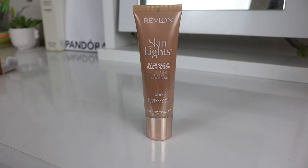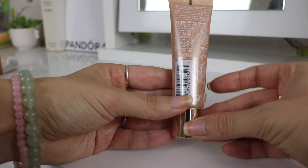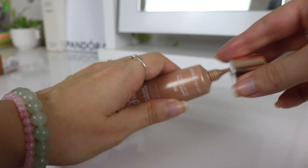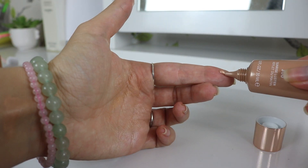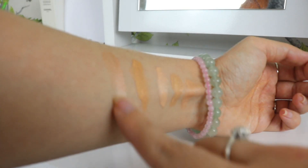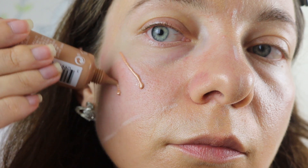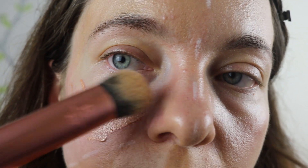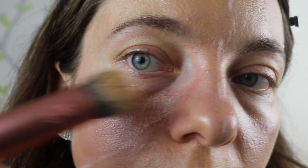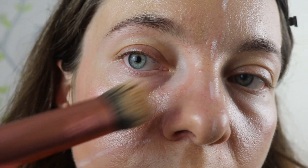The next dupe comes from Revlon and it's called Skin Light Face Glow Illuminator in the shade Sunrise Lustre, retailing for £9.99. This is such an underrated dupe — it leaves the skin dewy and reflective. Pros: blends in evenly with fingers or a sponge. Cons: the lightest shade may be too dark for fair skin tones, which honestly seems to be a problem with the majority of these products. The formula contains refined pearl pigment similar to the Flawless Filter for even application, and the lightweight formula moisturizes without feeling greasy or cakey.